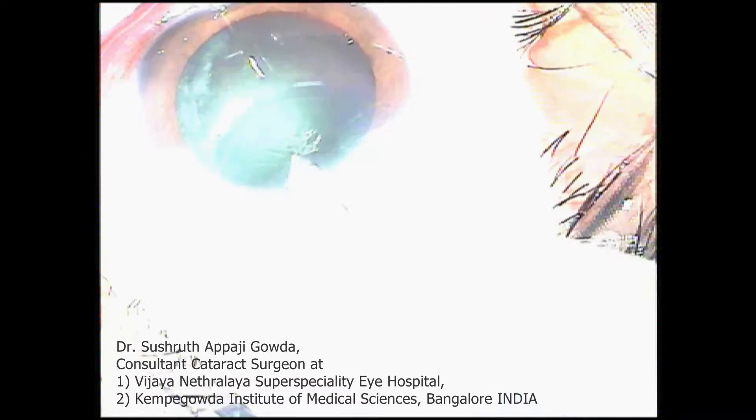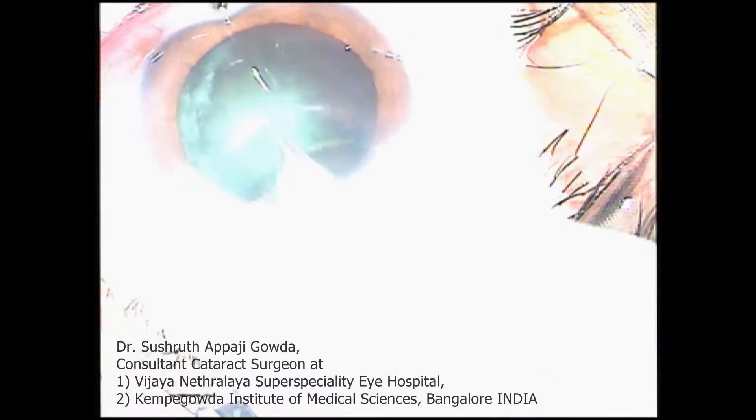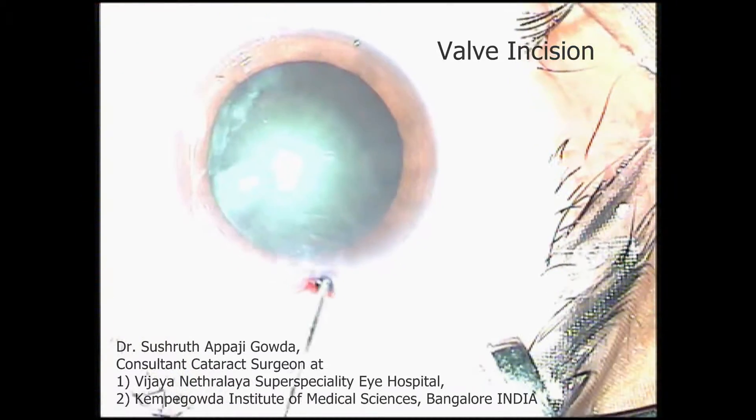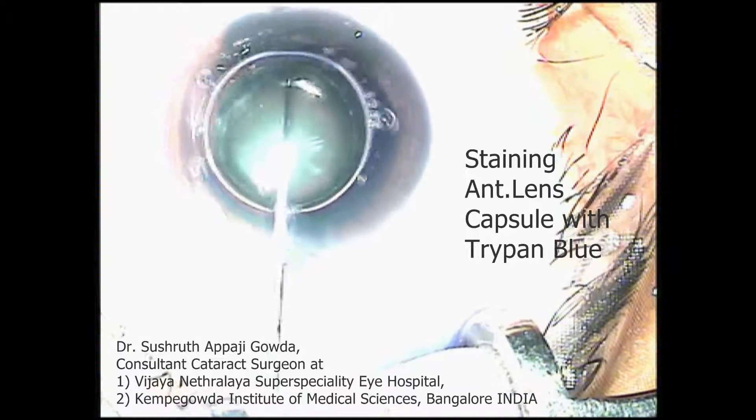Greetings everyone. I am Sushrut Appaji Gauda, cataract surgeon at Vijayanetralya and Kempe Gauda Institute of Medical Sciences, Bangalore, India.